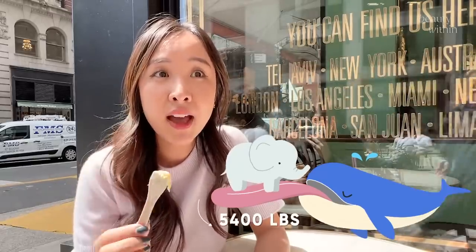Another random tongue fact: the blue whale has the largest tongue in the animal kingdom, and it's the size of an elephant — weighing 5,400 pounds. Tell that to the next person you meet.